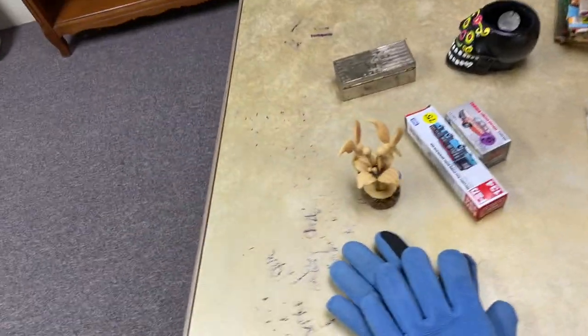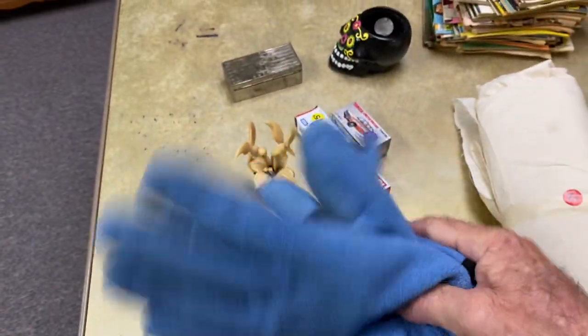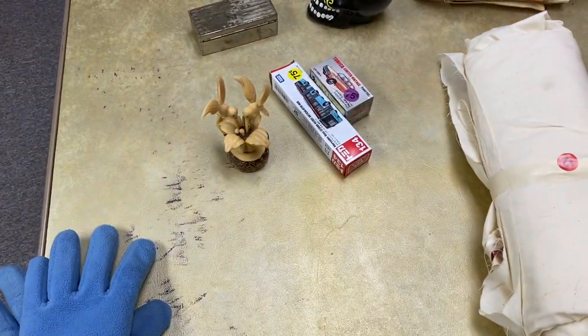The first item I found — I needed a new pair of winter gloves. I thought these were a nice blue color, so I picked those up for a dollar.